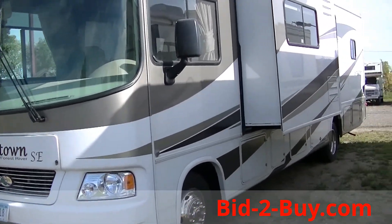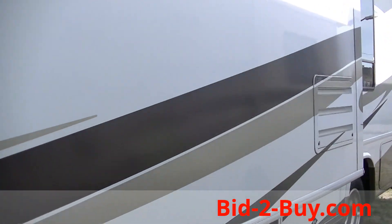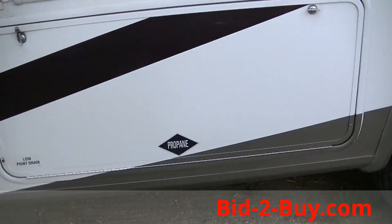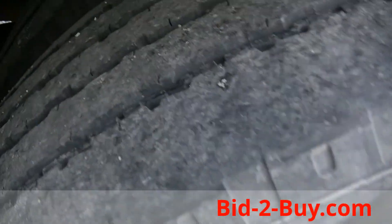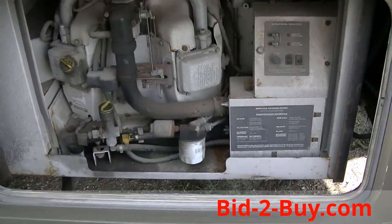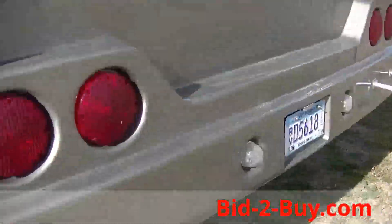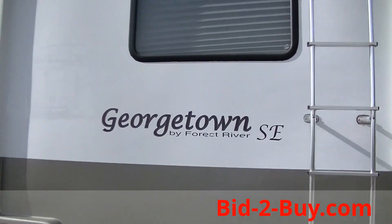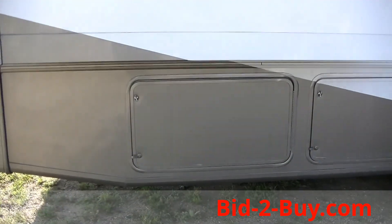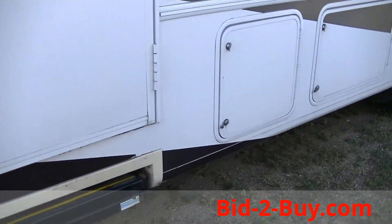We have a 2008 Georgetown SE made by Forest River, Class A motorhome. It has fiberglass sides, graphics, and good storage underneath. The tires are in nice shape. There is a generator in the rear with a thousand hours on it, and a rear ladder. It is a 32-foot motorhome, model 31.5, with a Triton V10 engine.